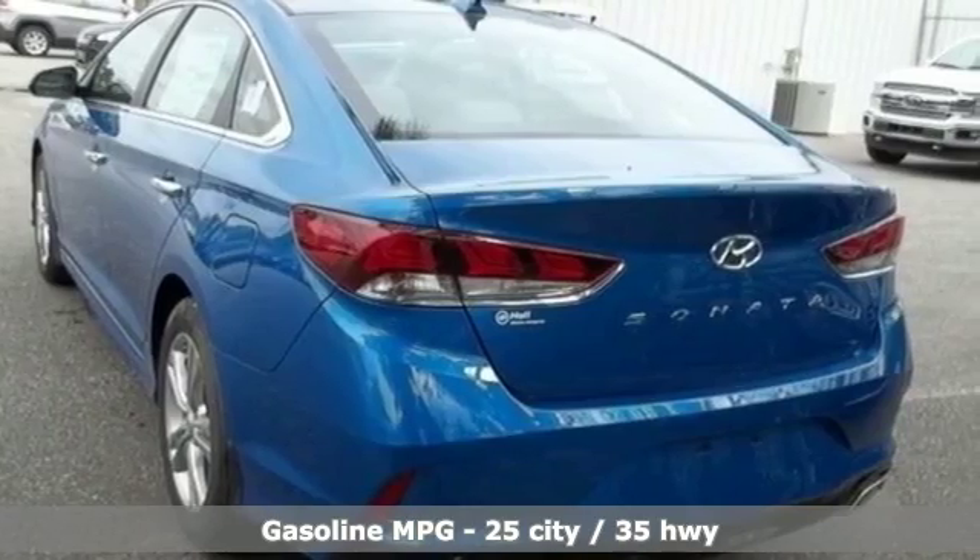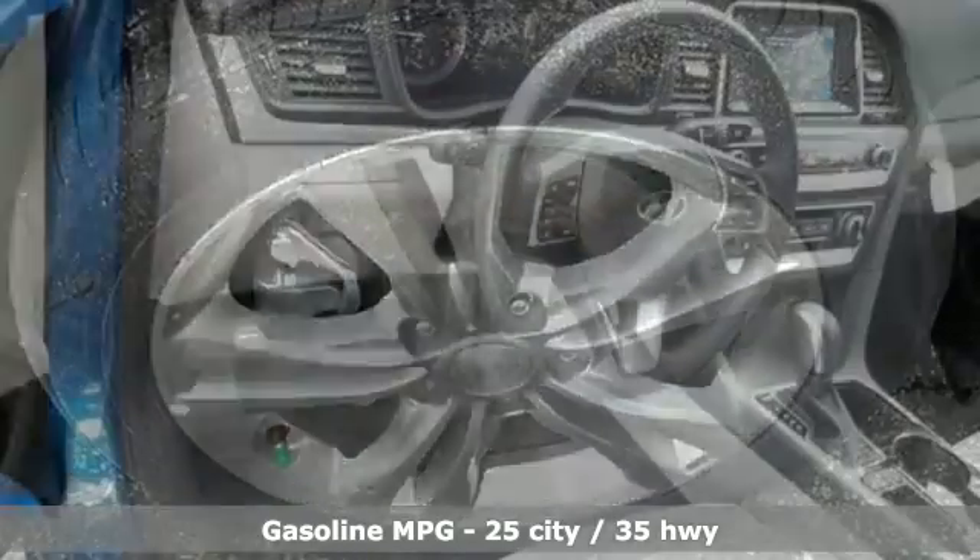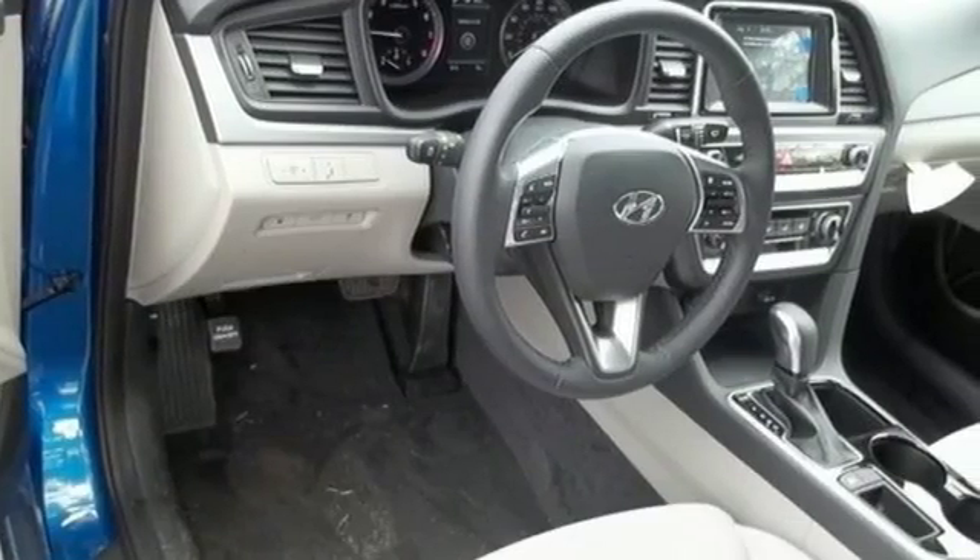Streaming audio, power heated mirrors, front heated bucket seats, auto-dimming rear view mirror, doors and push-button start proximity key.